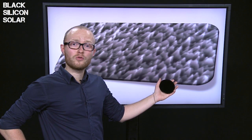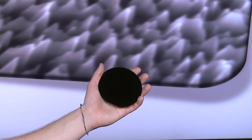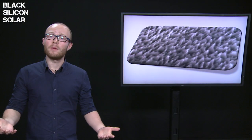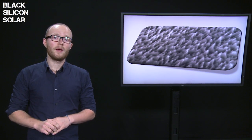Now we have a solution for this. We etch nanostructures, like the ones you see here, into the very surface of silicon solar cells. The nanostructures make the solar cells black, which means they absorb more sunlight and become more efficient. At the same time, by replacing an existing, less efficient surface treatment, black silicon technology can actually make solar cells cheaper to manufacture.